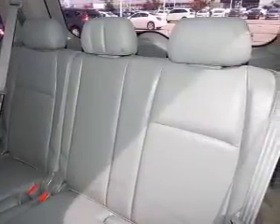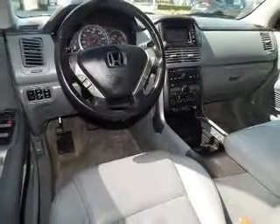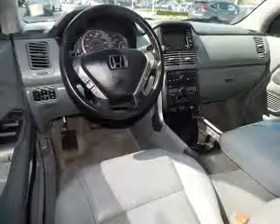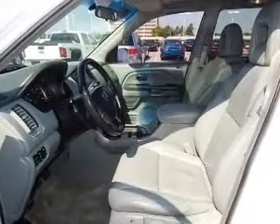leather seats, heated seats, steering wheel controls, a premium sound system, aluminum rims, automatic climate control, an adjustable tilt steering wheel, a spoiler, and a navigation system.